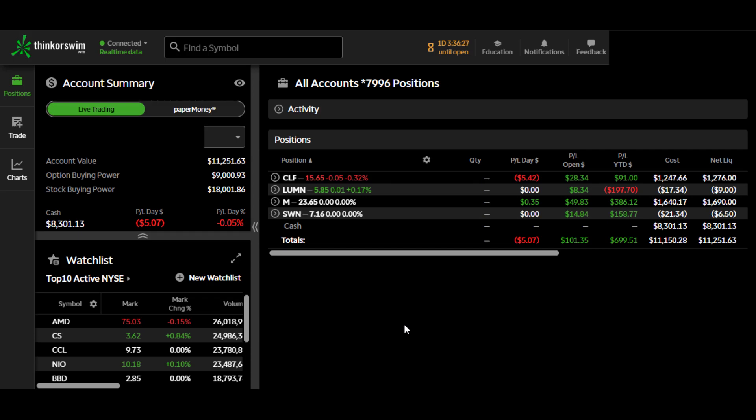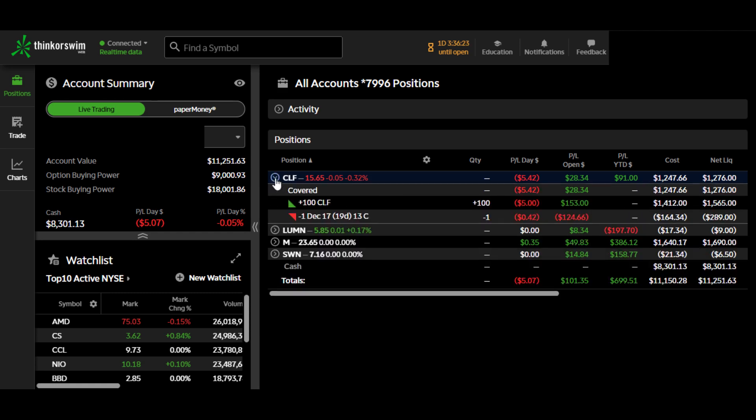Hi, welcome to weekly portfolio update. You probably can see that our current portfolio stands at $11,251. So we are up a bit compared to last week. And currently we have four positions.